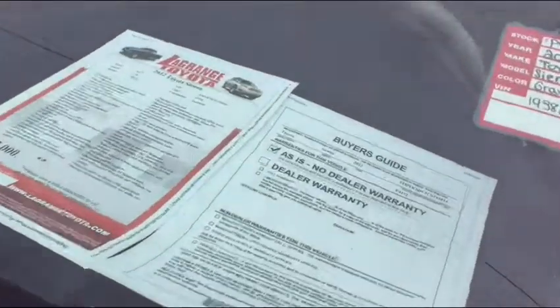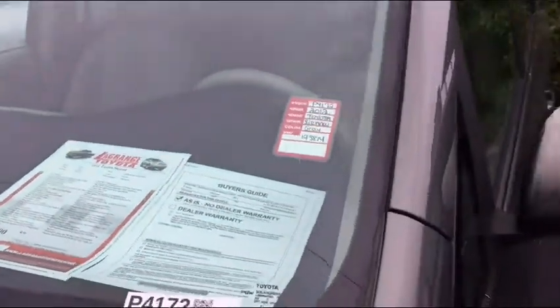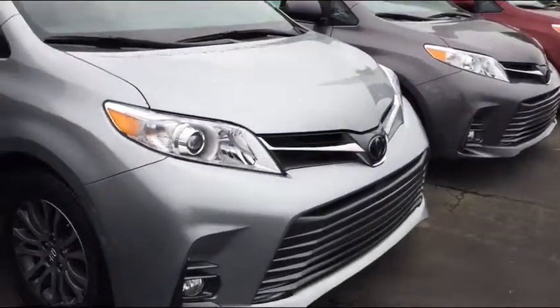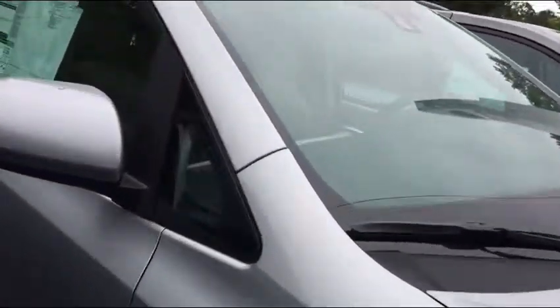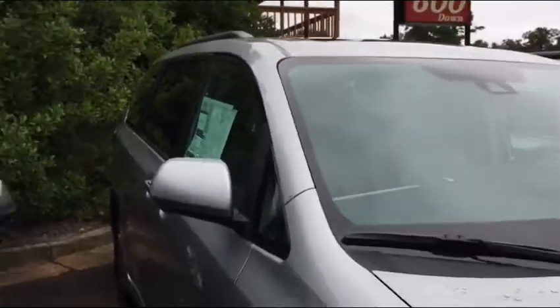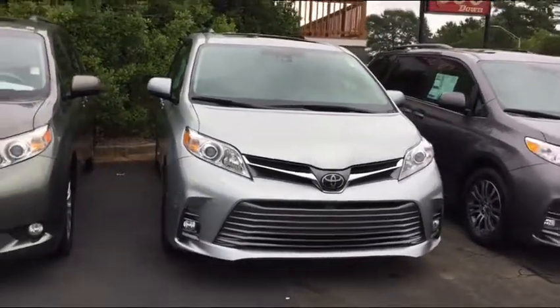Here's another one — it's a 2012, also an XLE with leather and 105,000 miles, priced at $17,000. And then for a new one, we have two new ones right here. The MSRP on this new one is $39,800, also on the XLE with all the power doors. So we have different options for you, and I appreciate your time and interest.